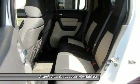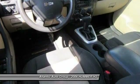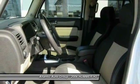Security package. Power windows. Fog lights. Daytime running lamps. Rear wiper. Vanity mirrors. Tire pressure monitor. Skid plate package. Retained accessory power.